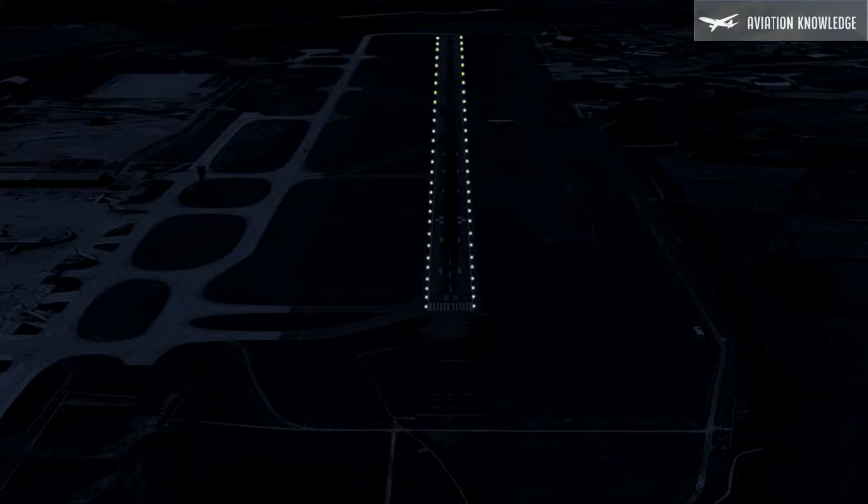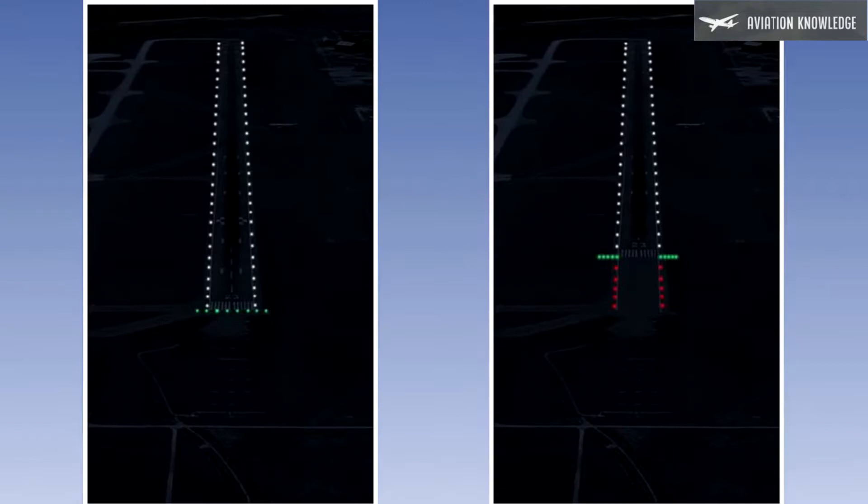Runway edge lights shall show at all angles of azimuth necessary to provide the pilot with guidance whilst landing or taking off. All such lights shall show at angles of 15 degrees above the horizontal, with intensity adequate for the conditions of visibility and ambient light that the runway is designed for.